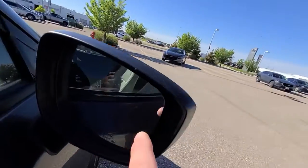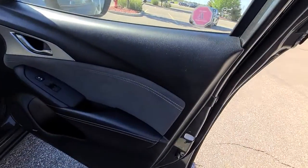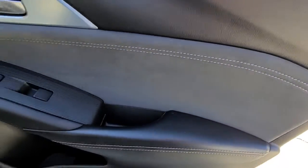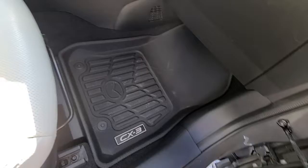You've got the turn signals on the outside of the mirror and blind spot monitoring on the inside edge. Suede and carbon fiber adorn the doors. You have Bose Premium Audio and the Mazda custom floor liners.